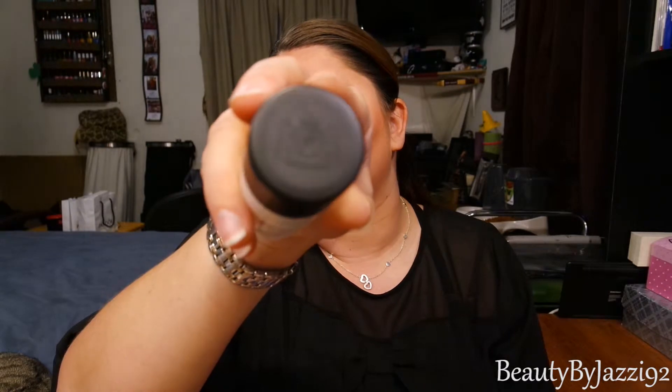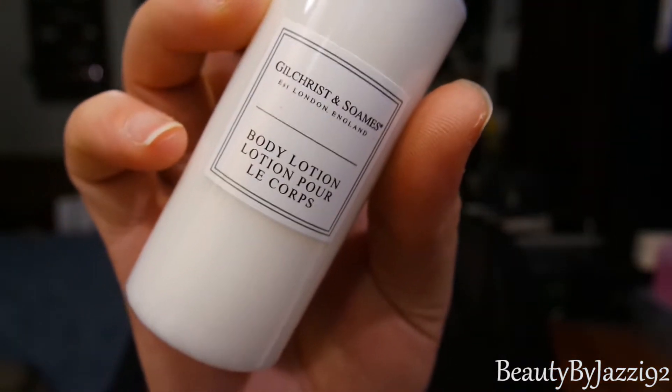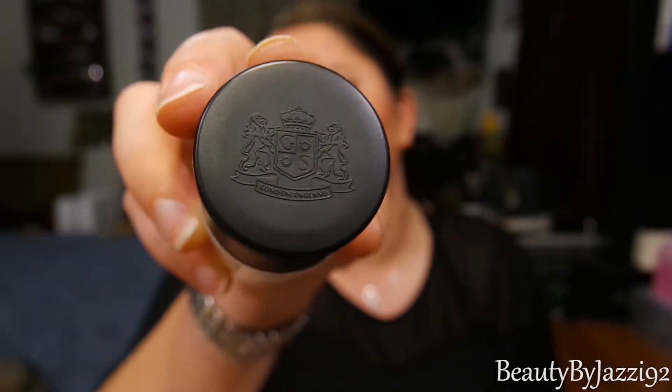The next thing is kind of big — it's a moisturizer, a body lotion. It is by... The London Collection. It is a body lotion. It doesn't say much on it but it's got a cute little top. That's what it looks like.